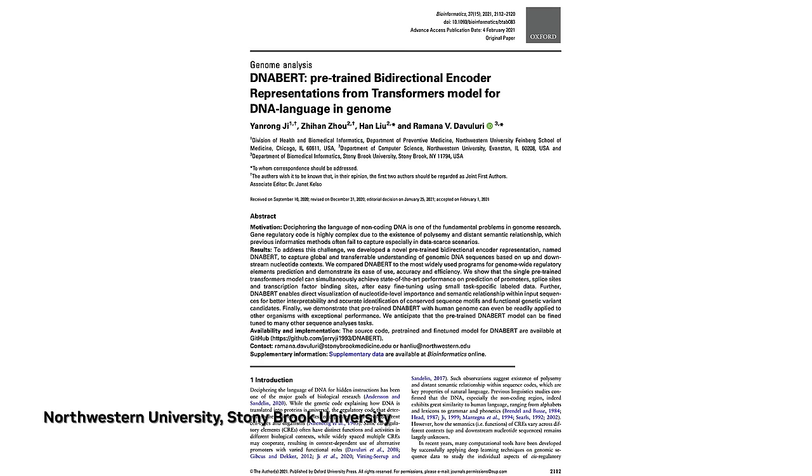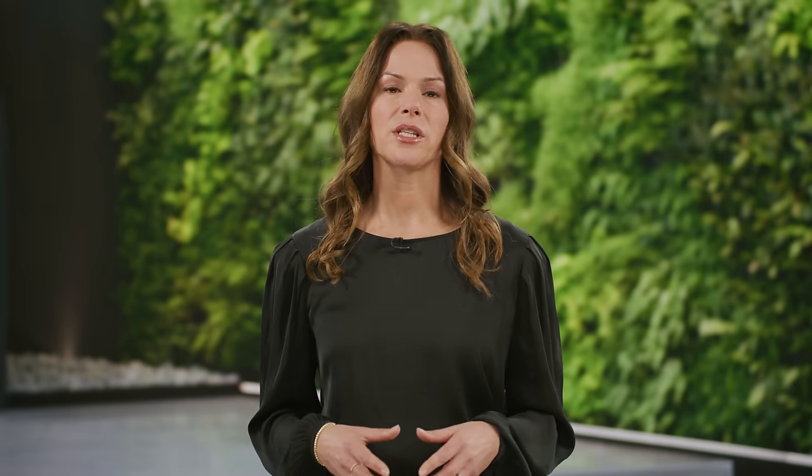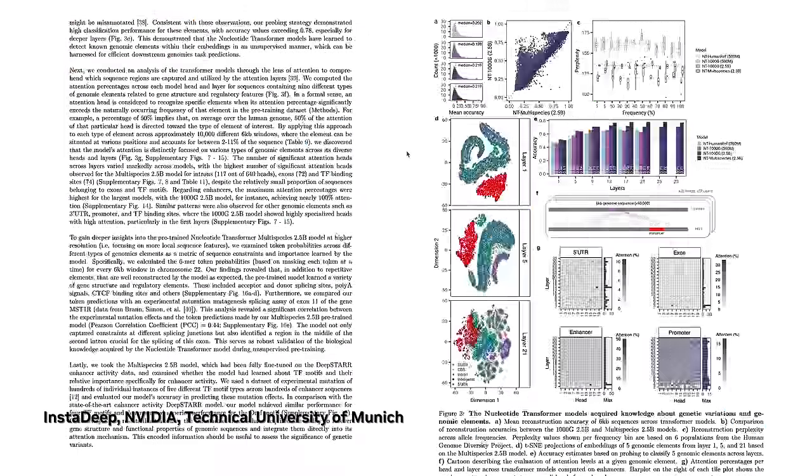Researchers at Northwestern University developed DNA-BERT, a groundbreaking model that provides a comprehensive understanding of genomic DNA sequences. Building on DNA-BERT, InstaDeep, NVIDIA, and Technical University of Munich developed the nucleotide transformer. It's five times larger and trained on data from different species, both of which contributed to increasing performance for understanding the regulatory code of the genome — to predict when and how genes are expressed across cell types and organisms.